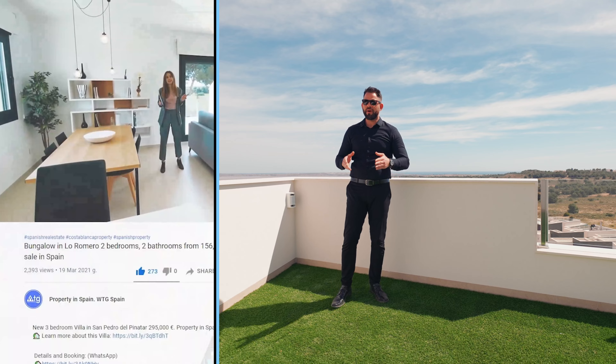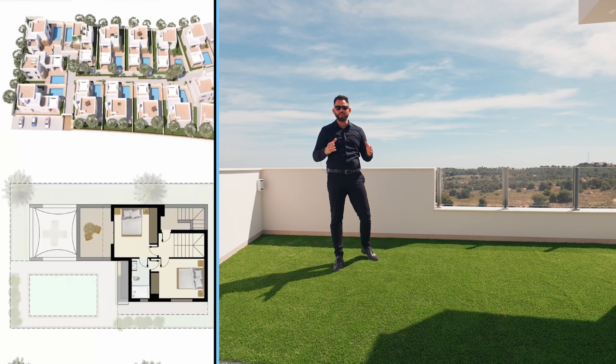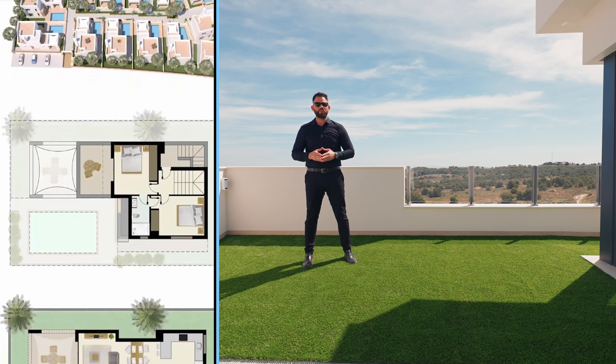If you need more detailed information about this house, like extra floor plans, general pictures and so on, just go to the link in the description of this video, go to our web page wdigispain.com, or if you need a more detailed consultation, just give us a call. Now we're going to give you more information about this location specifically.